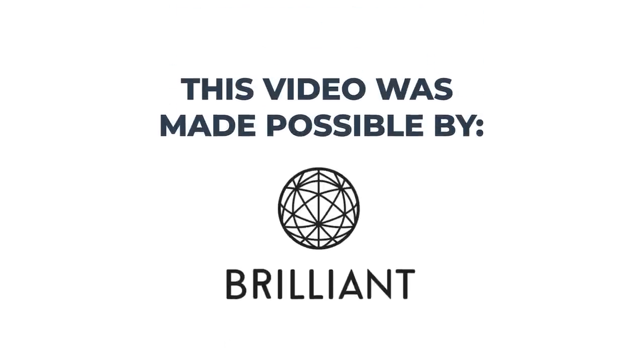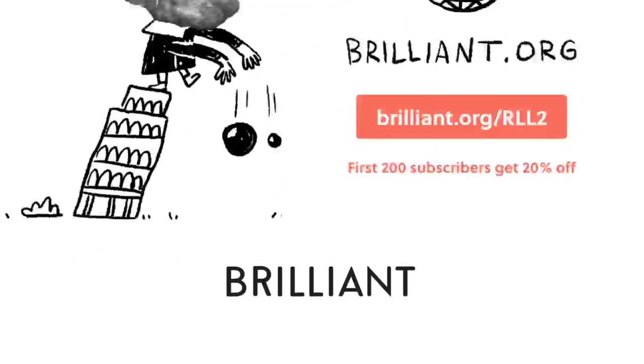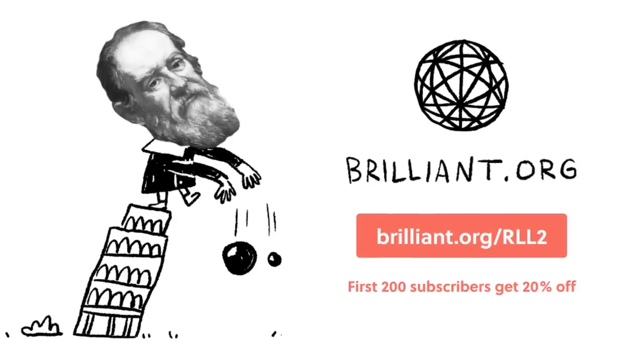This video is made possible by Brilliant. Start achieving your learning goals for 20% off by being one of the first 200 people to sign up at Brilliant.org/RLL2.